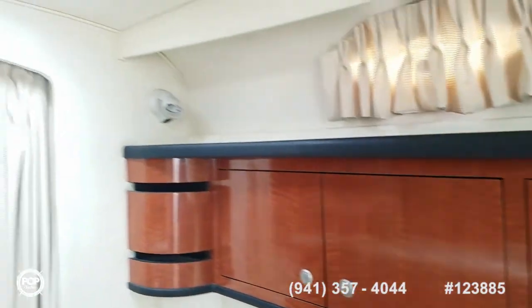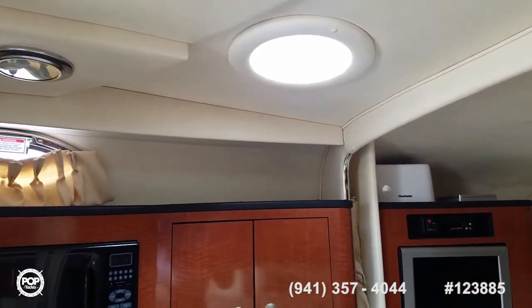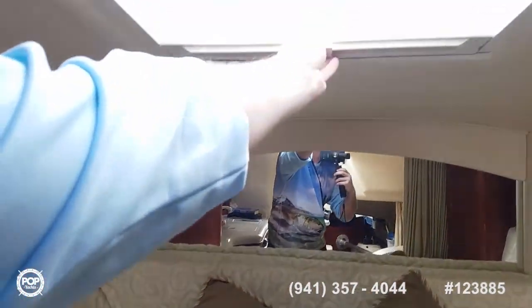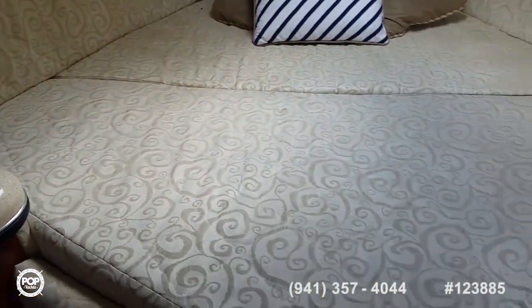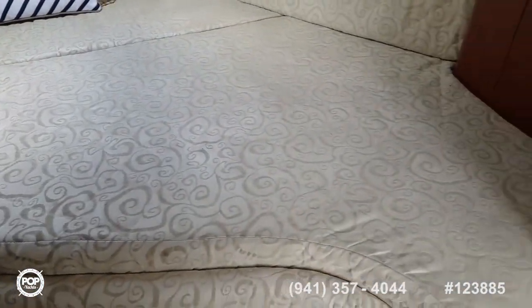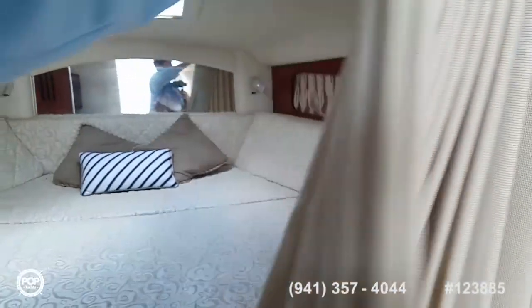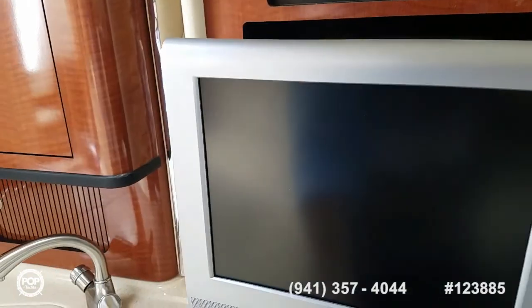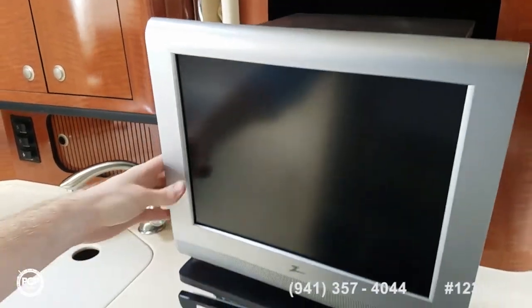Plenty of storage up top, nice accent lighting throughout. Headliner looks good with natural lighting from the two top portholes. There's a forward hatch with a sun shade or bug screen. Nice clean forward berth, starboard hanging locker — good size on it. Privacy curtain pulls all the way forward in case you feel like sleeping in. TV pulls out and swivels to the rear or forward depending on whether you want to watch it from the main seating area or the forward berth.